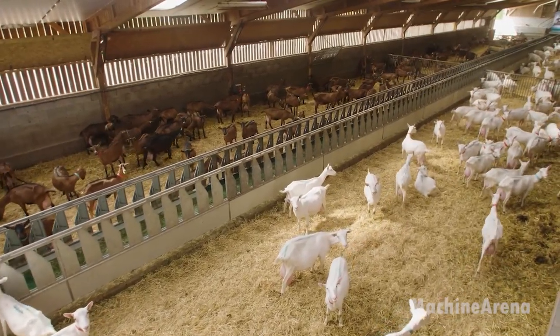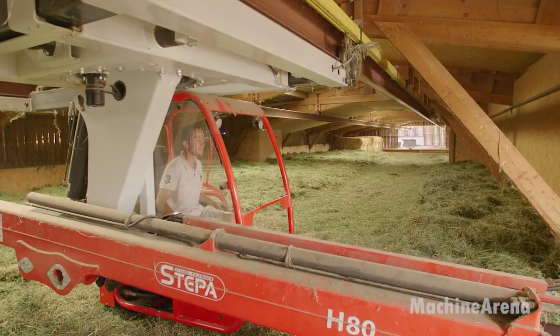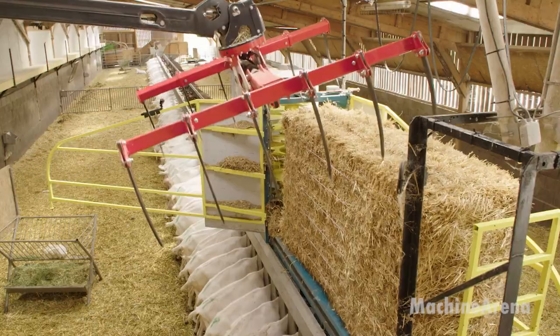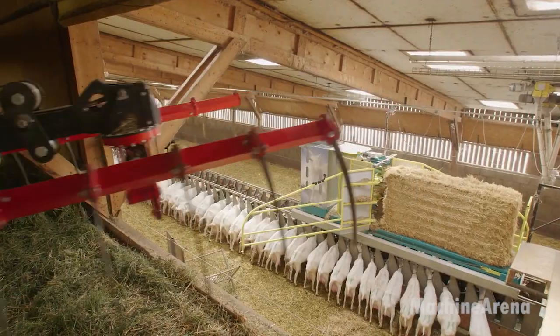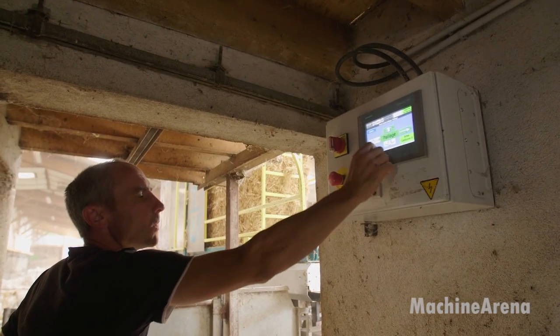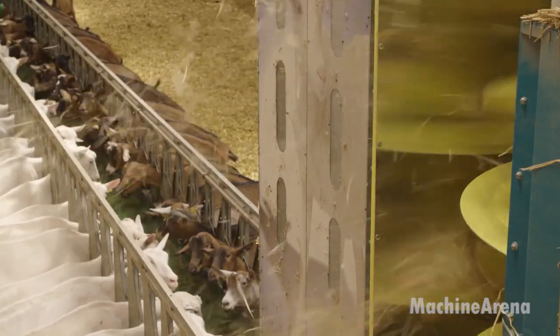Hello everybody, welcome back to Channel Machine Arena. With the growing global demand for dairy products, large-scale goat farming is rapidly evolving with modern technology. Innovations in automation, hygiene management, and efficient processing methods have transformed traditional goat farming into a highly productive industry. This article delves into the latest advancements in goat farming, focusing on automated milking systems and cheese production.